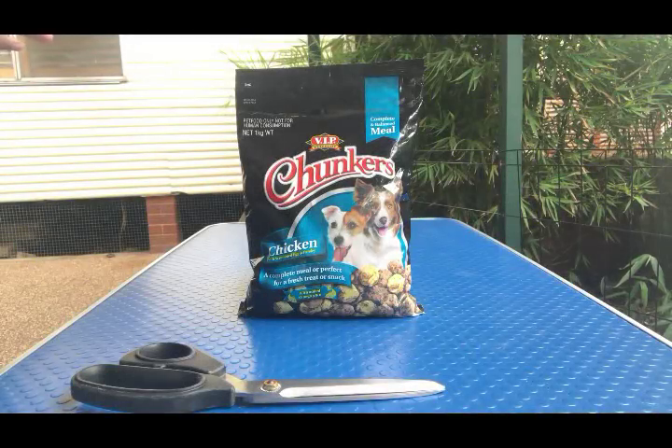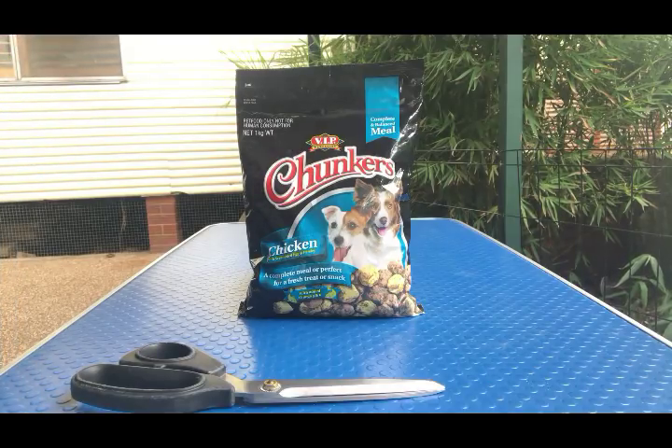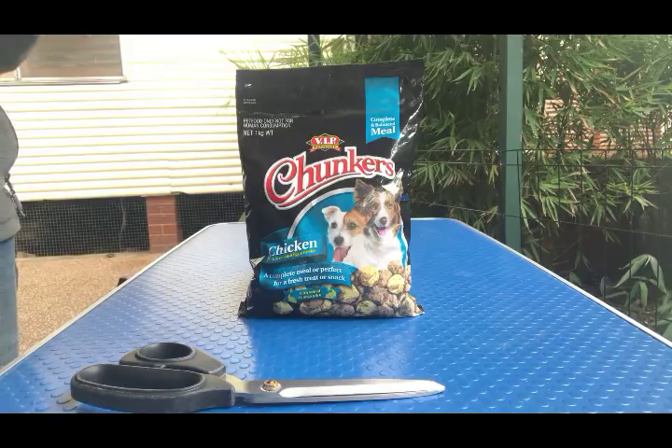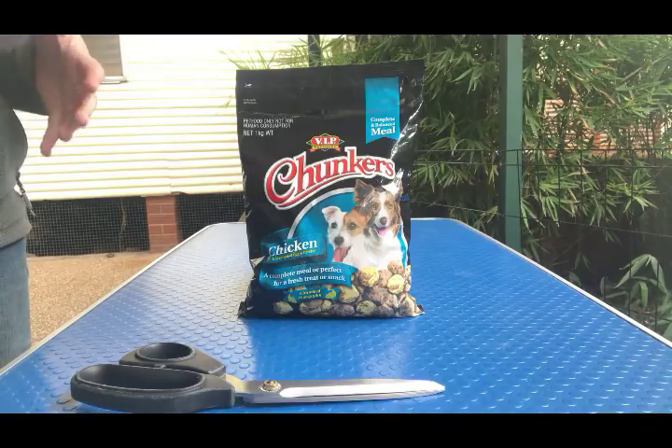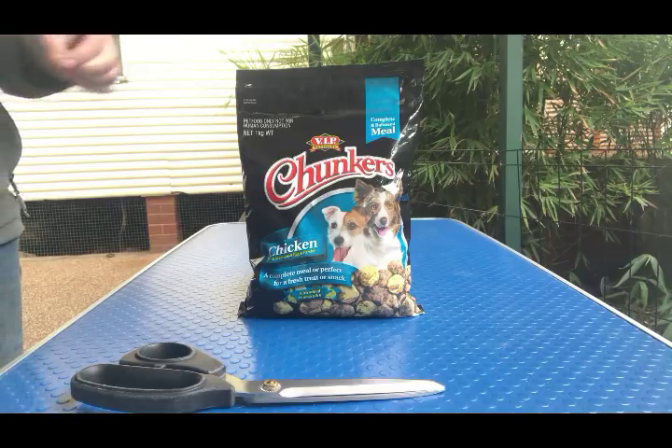We're looking at VIP Pet Foods Chunkers — this specific one is chicken with scrambled eggs and parsley. Please note that if you buy the lamb variety, chicken is also listed in the ingredients panel. So if your dog is intolerant or sensitive to chicken in any way, the lamb formula will not be appropriate.